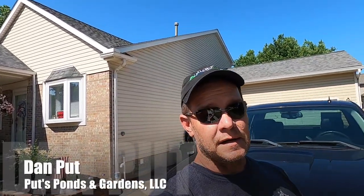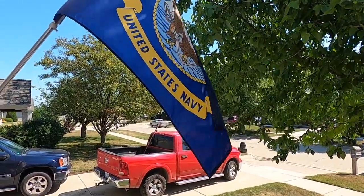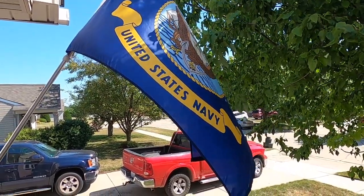Hey, this is Dan with Pots, Ponds and Gardens once again, and you're watching our YouTube channel Pots Ponds. Today we're here in Richmond, Michigan and we're building a pond for a Navy reservist. She's on active duty today, and when she gets home, boy, she's gonna have a surprise. So let's go out back, let's see what the guys have done and let's check it out.